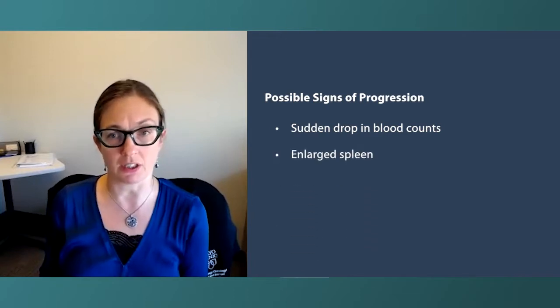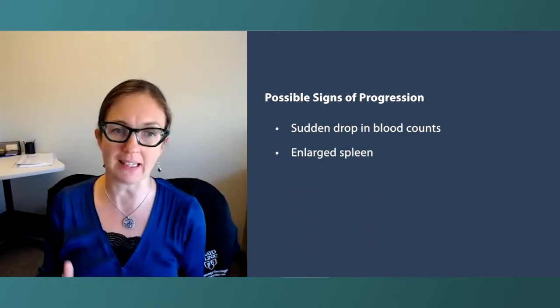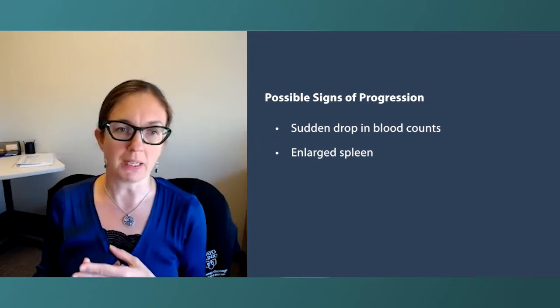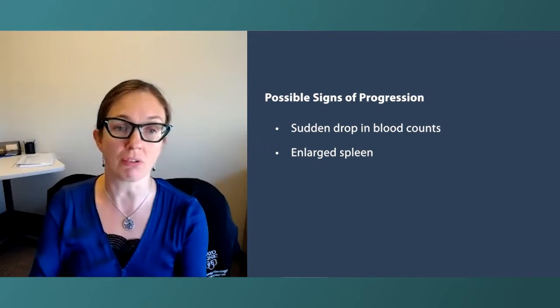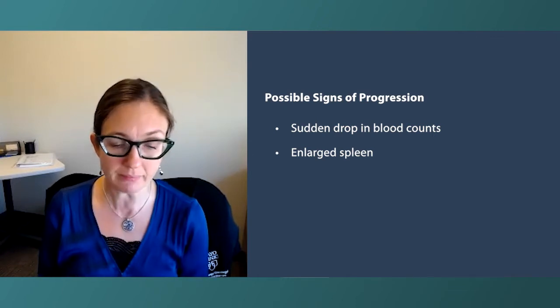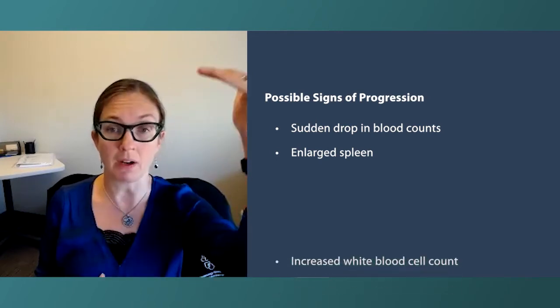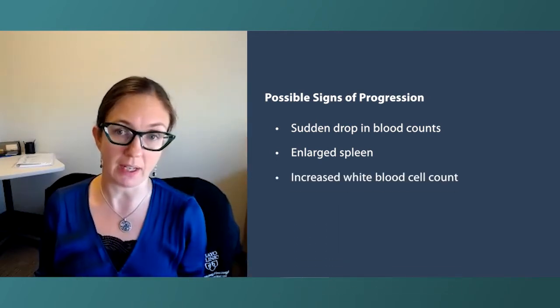Also, when the spleen starts to get enlarged — the spleen can be enlarged even in the setting of just ET or just PV. So spleen enlargement does not necessarily mean you're transforming, but it can be one of the things that we would see that would indicate that. Finally, white blood cell count increasing can often be a sign of that.